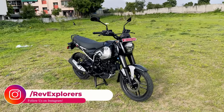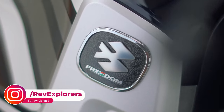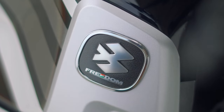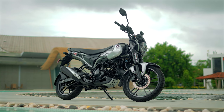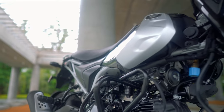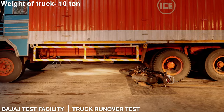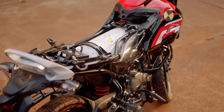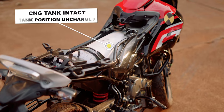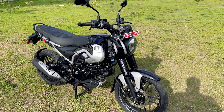You must have seen CNG in four-wheelers and three-wheelers, but now you have CNG in two-wheelers as well. Bajaj has laid the stepping stone in the CNG market for two-wheelers with this Freedom 125, ensuring that all the safety parameters are checked, giving you a safe, clean and efficient ride. We will talk about the safety parameters in the later part of the video.